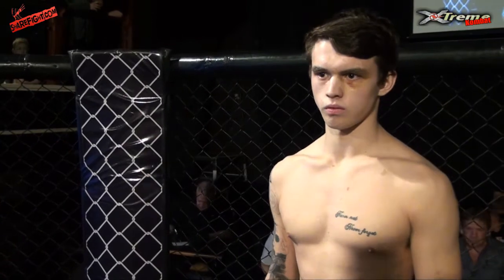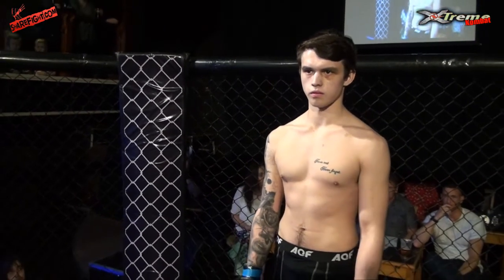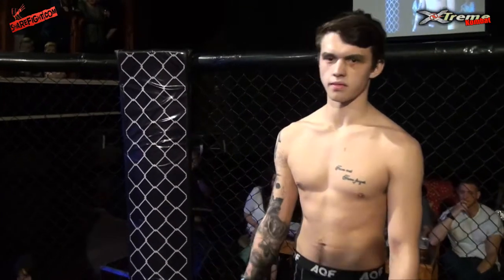In the blue corner, weighing 7.6 kilos, height 6 foot, 2 fights, no wins, 2 losses, no draws. From Barrow, representing Barrow MMA, Team Spartan, Andy Nevinsohn.